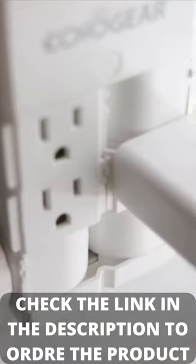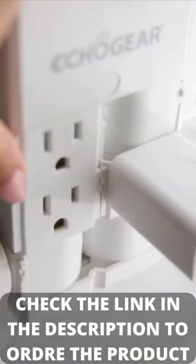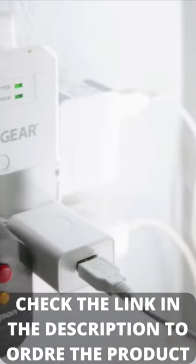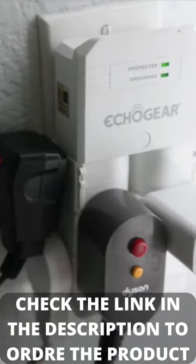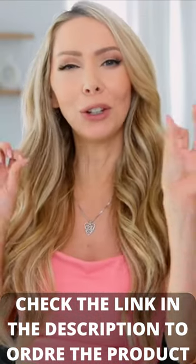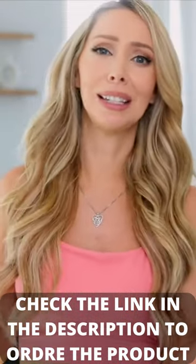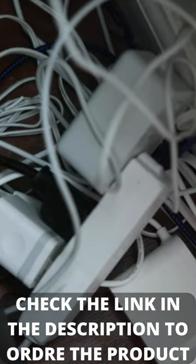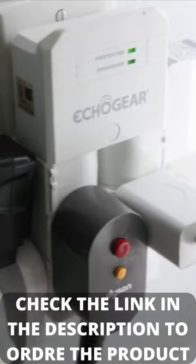I found this particular outlet extender that I love because it's like a little Rubik's cube. You can move the cubes around so that you can actually access all of the outlets that are available. Who would have thought such a simple little tweak makes this outlet extender a thousand times more useful. Obviously you can use this anywhere in your house, it does not have to be your bathroom, but this is where I use mine.